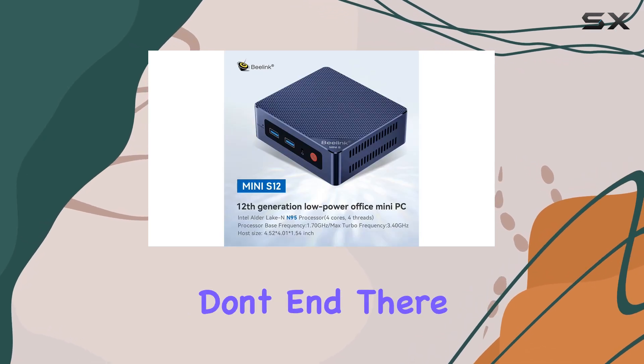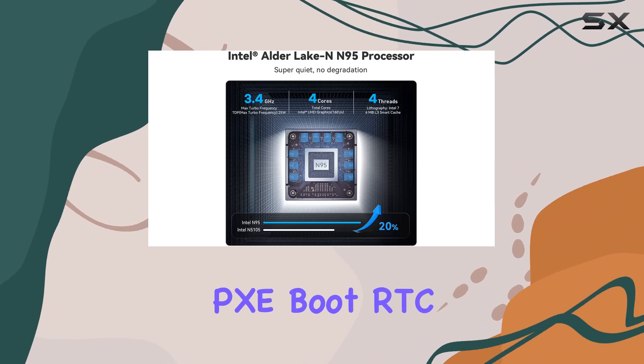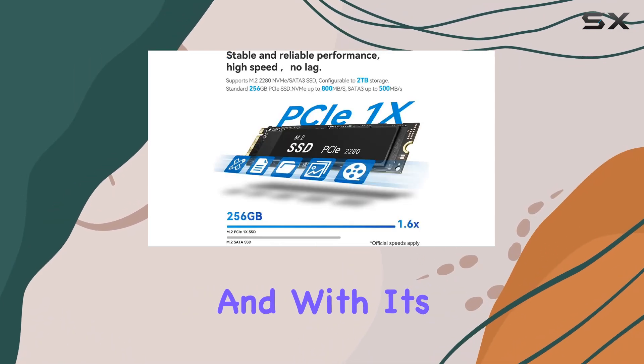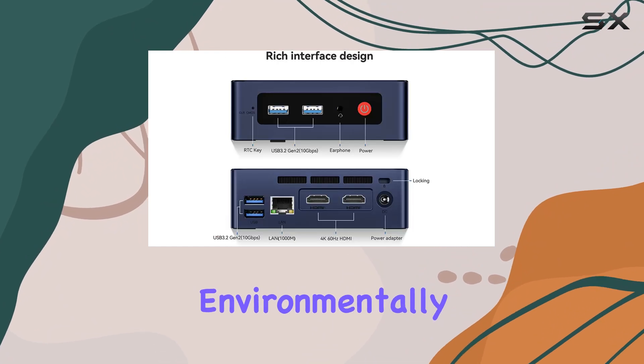But the benefits don't end there. With additional features like Wacom LAN, PXC Boot, RDC Wake, and Auto Power On, this mini PC offers convenience and efficiency like never before. And with its low power consumption, it's not just powerful — it's environmentally friendly too.